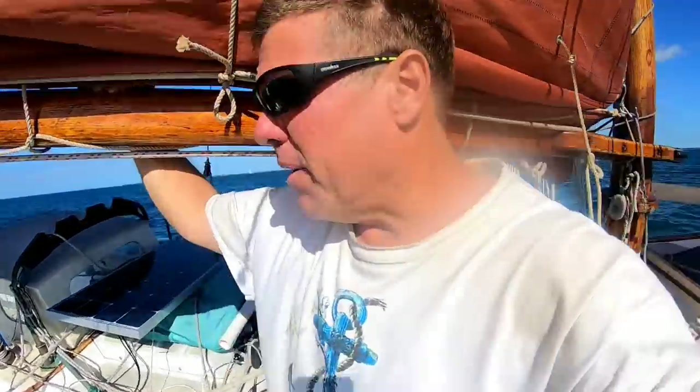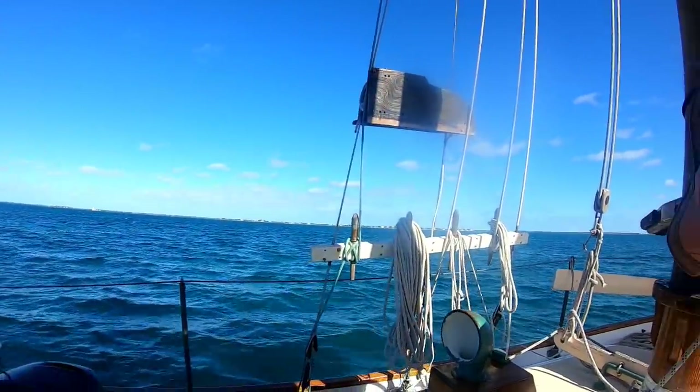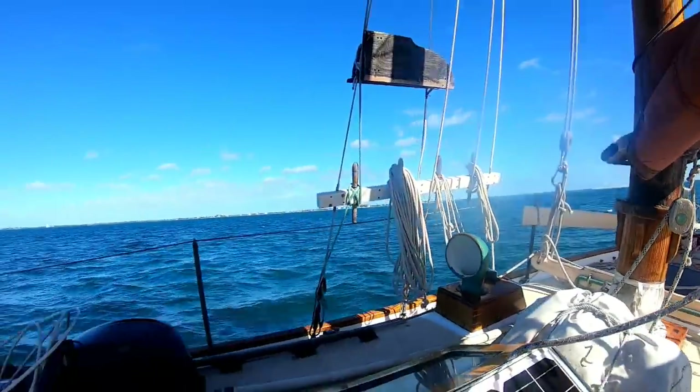It is the 1st of March 2022, and we have just departed Newfound Harbor. So we're coming up on Bayonda, and we've got a nice fair northerly wind here — north-northwesterly. And so we're bound for Marathon.